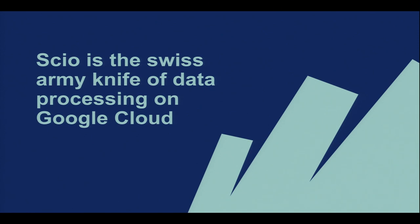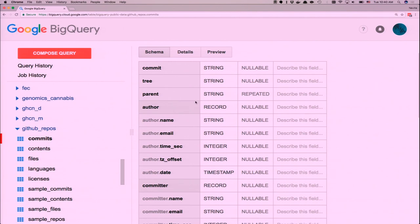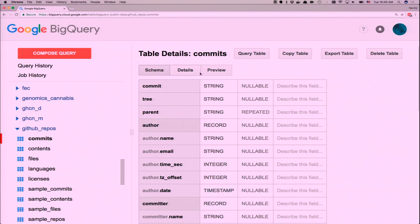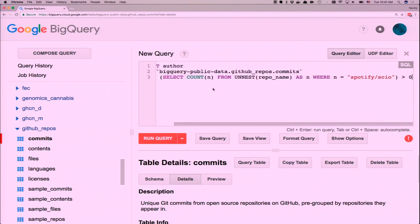Scio is the Swiss army knife of data processing on Google Cloud — you can read and write any Google Cloud components, and it works with HDFS or local file system as well. Demo time — doing big data on your laptop. Let's look at BigQuery first. This is a public BigQuery dataset — the GitHub commits table, which is a collection of all commits on public repos. It has 665 gigabytes and 183 million rows.